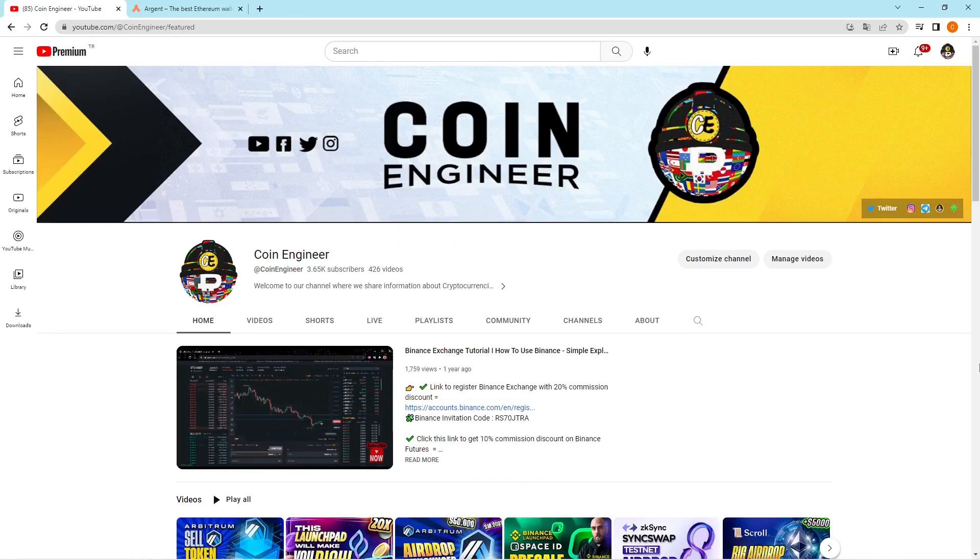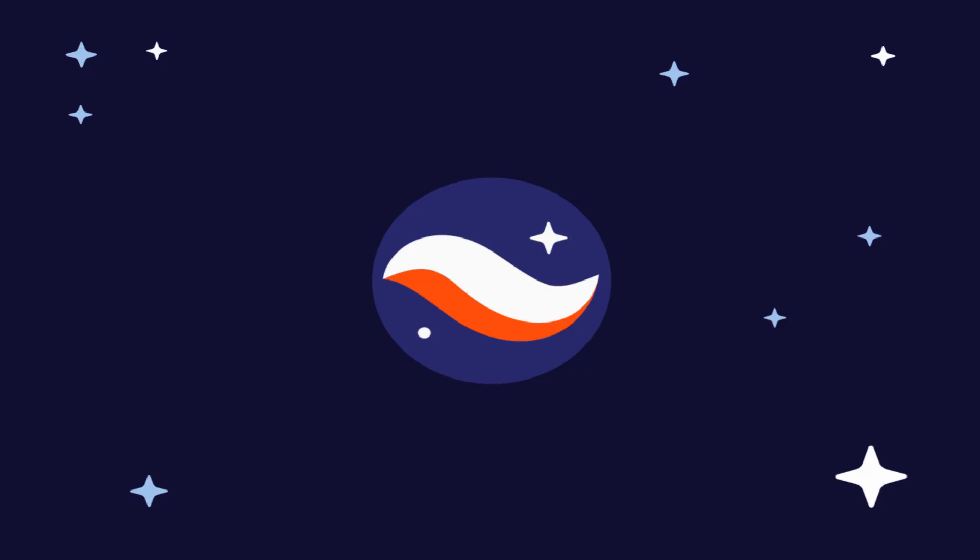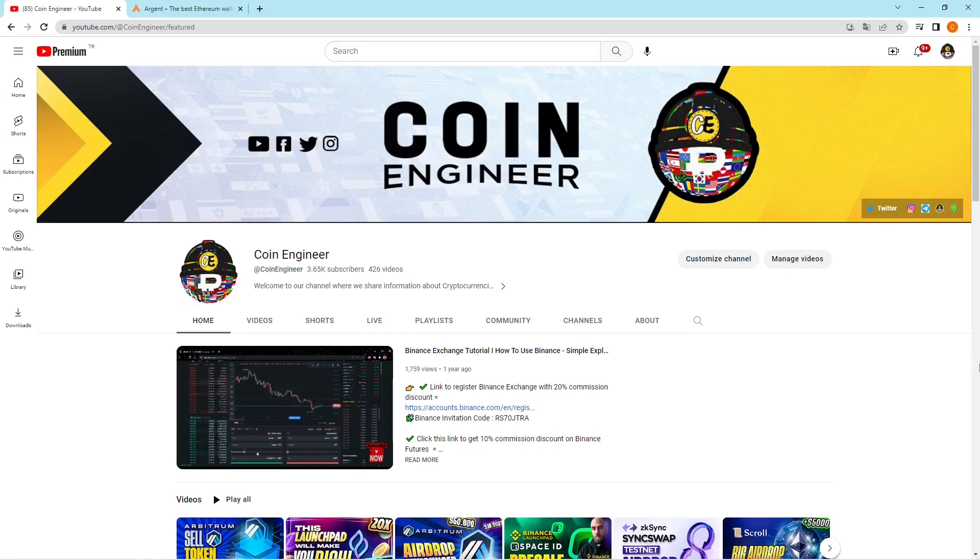Hello coin engineers and welcome to another video which contains a great airdrop chance. This video is about StarkNet. As you guys know, Arbitrum made an airdrop and as coin engineers we all got that airdrop, which is worth more than two thousand dollars at the moment. We strongly believe that ZK StarkNet and Layer Zero are the ones that will make an airdrop in the future, so we are going to win those airdrops too.